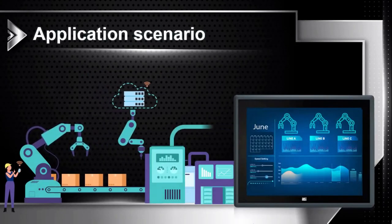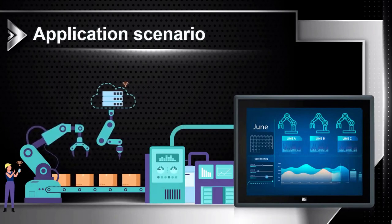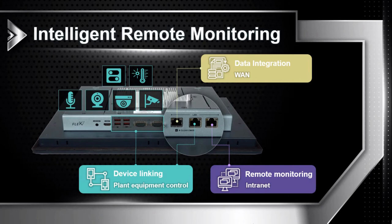Now let's move on to the application scenarios. The three network ports of the PPC-F ULT 5 can be used for remote monitoring, data integration, and field device connection, with each function having an independent network and without significant delay. The USB 3.2 and COM ports can provide connectivity for field devices such as cameras, high-speed cameras, humidity and temperature sensors, and switching and control devices — all of which can be configured with the PPC-F ULT 5 Series Panel PC.